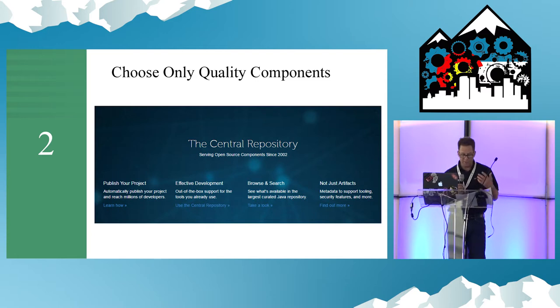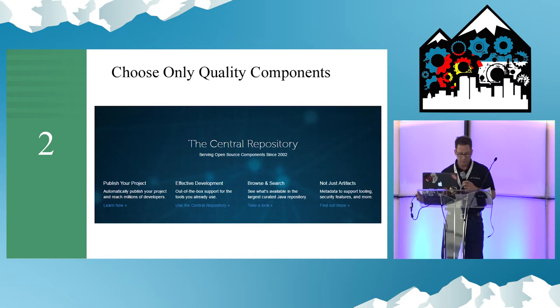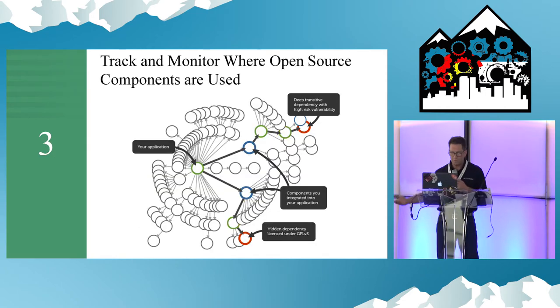Most components have many versions. Most developers don't pay attention. Newer versions are usually safer. It's easy to find these versions if you look. Pick the best ones first. Don't fix it later.